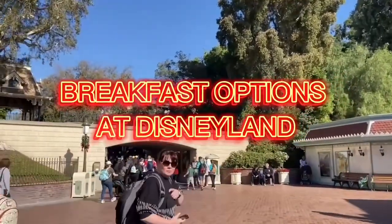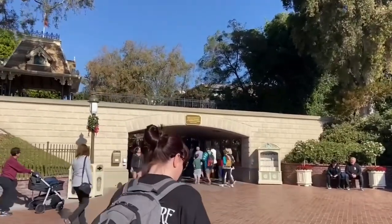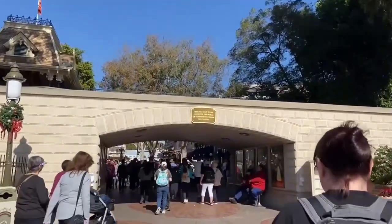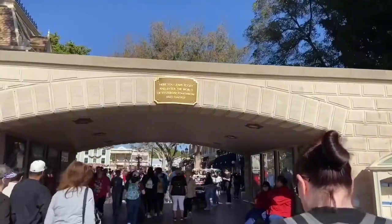Hey guys, we're here at Disneyland today and I'm going to show you all of the restaurants that offer breakfast food. I think there's about 13 of them and they do have a variety of what you can get, but it's all kind of breakfast food, so we'll see what's going on.